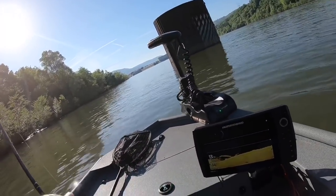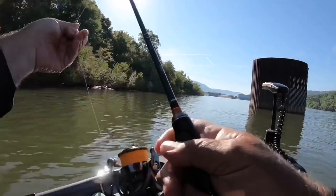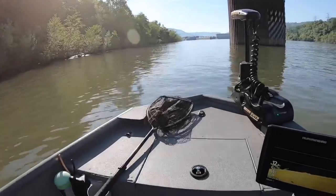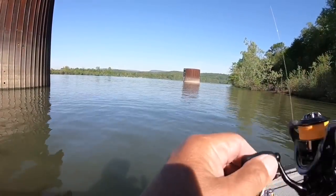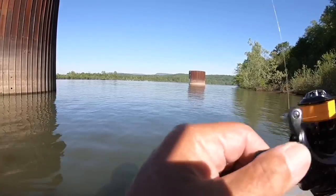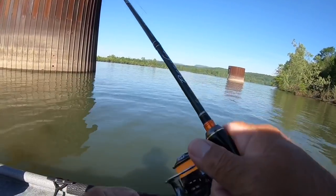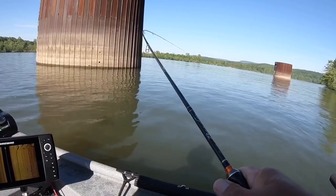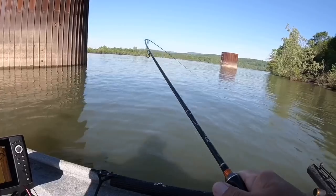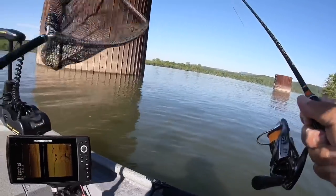Good morning, folks. We're down here at Nickajack again. I've told you I'm an opportunistic fisherman — these fish are here and I'm going to try to catch them as long as they are here. Here we go, folks. They're down deeper than what I thought. Oh yeah — nice crappie! Nice crappie!